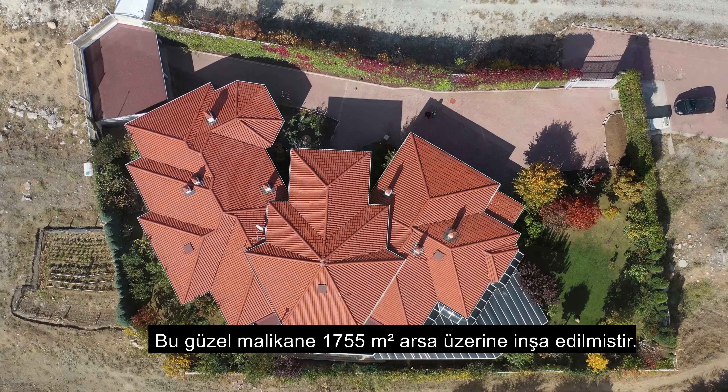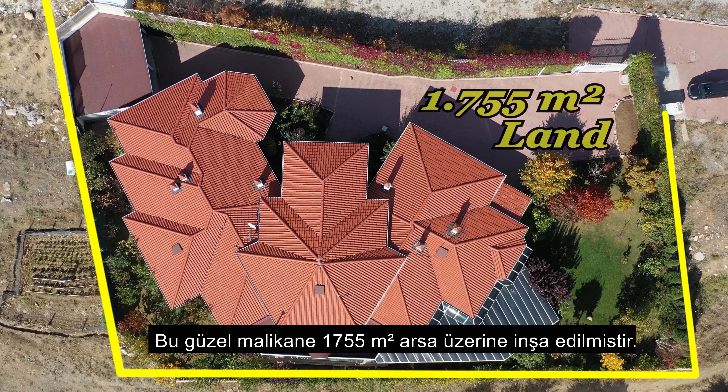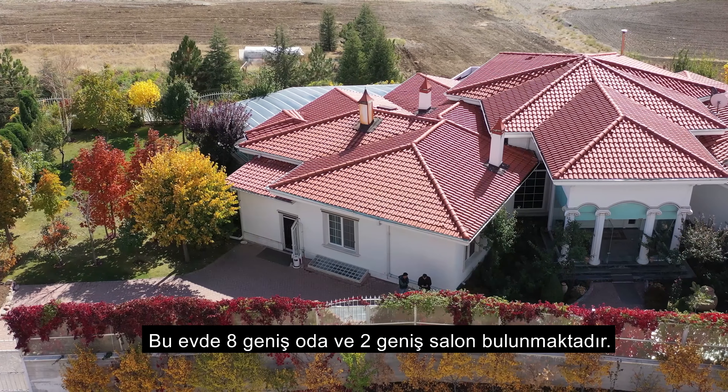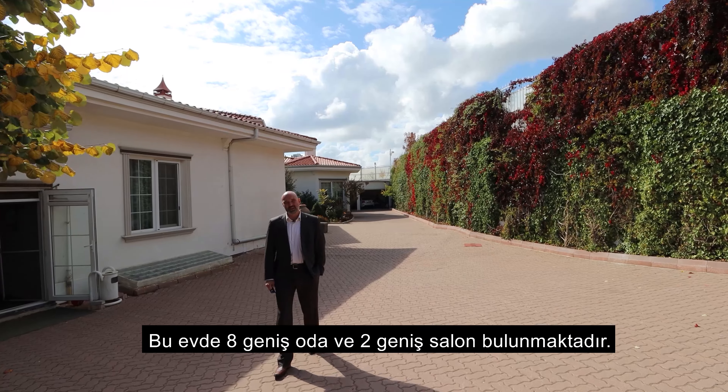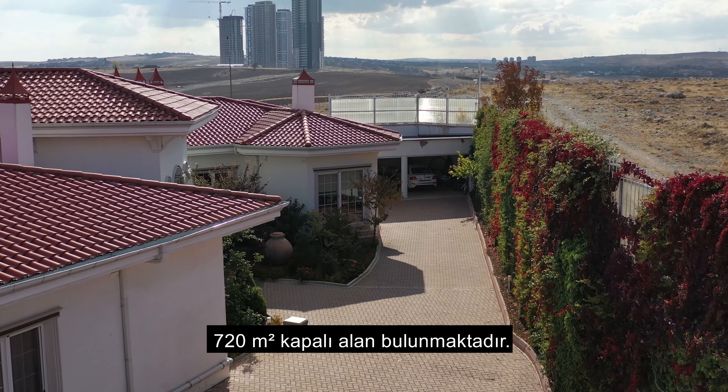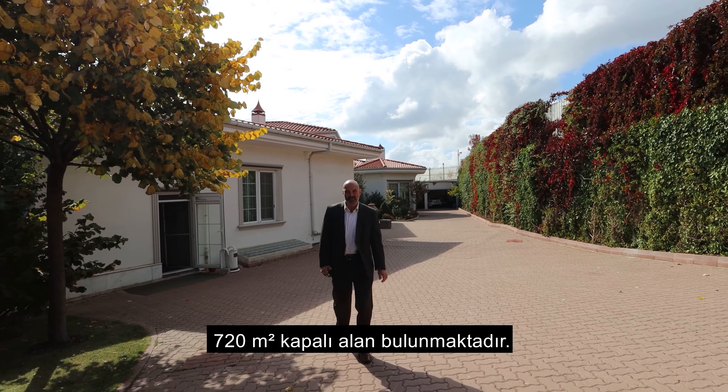This beautiful mansion is built on a 1755 square meter lot. There are eight bedrooms plus two large living rooms, and it provides 720 square meters of living area.